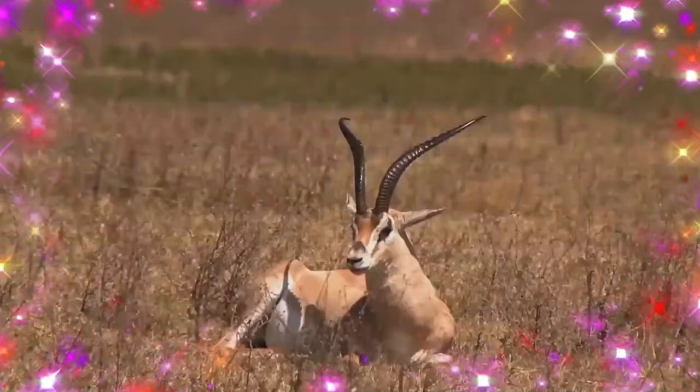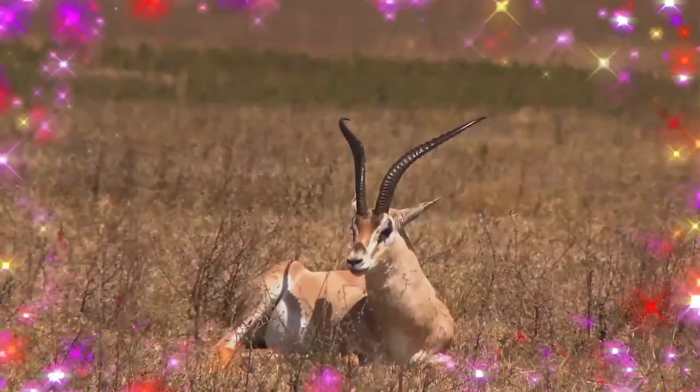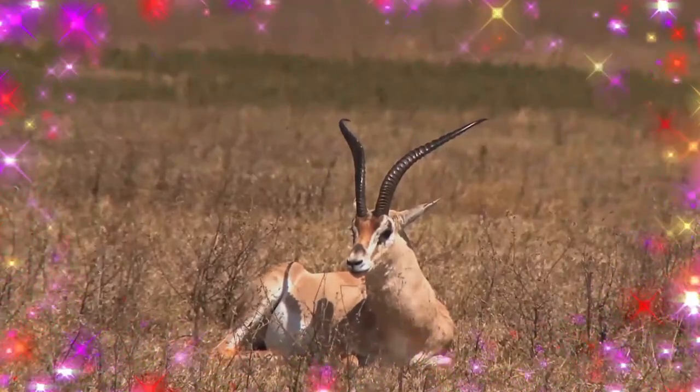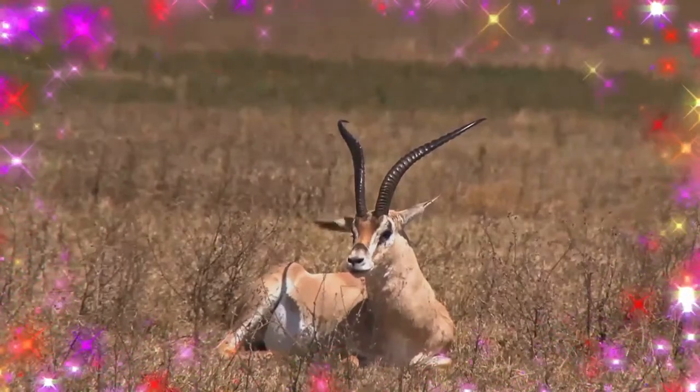They also occur in semi-arid areas and are relatively well adapted to dry areas, relying on more browse or leafy material during dry seasons to supplement their intake of water. They are migratory animals,